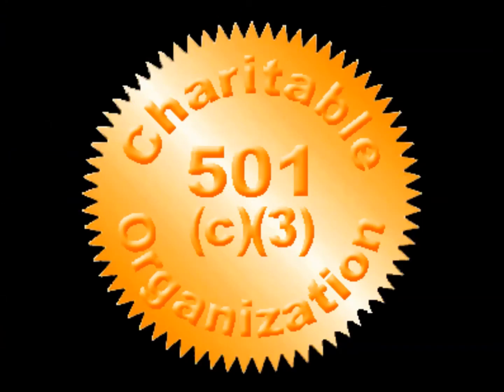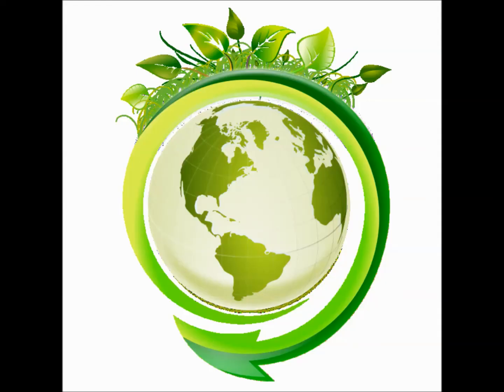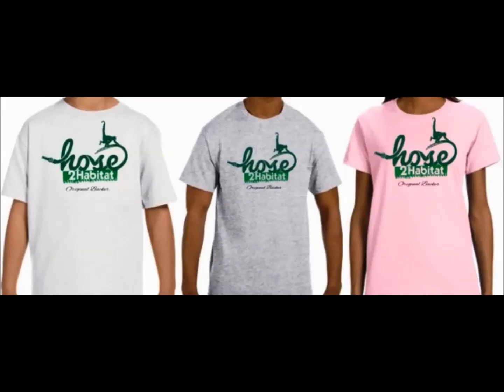Funds from the campaign will be used to apply for 501c3 status, build the Hose to Habitat website into a strong resource for the program, and expand the program throughout the country and internationally. Perks include original backer t-shirts and unique experiences with the founders.